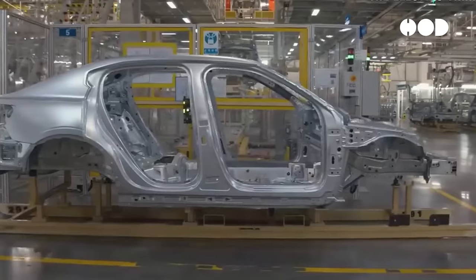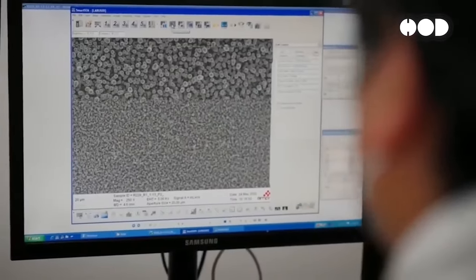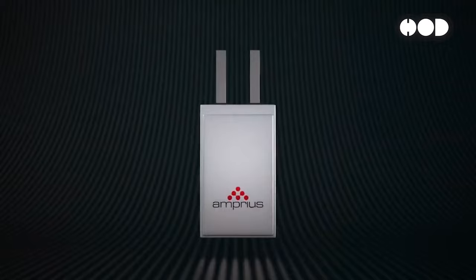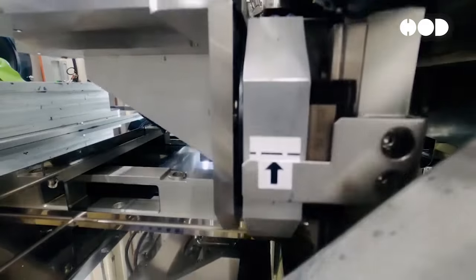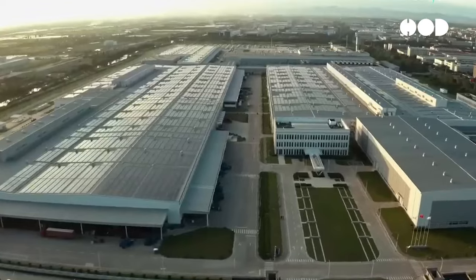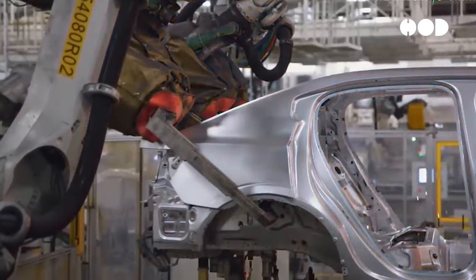Technological innovations continue to drive the EV industry forward. Recent breakthroughs in battery technology, such as the development of silicon anode batteries, promise to enhance energy density and charging speeds significantly. Additionally, new manufacturing processes are reducing production costs, making EVs more affordable for consumers.